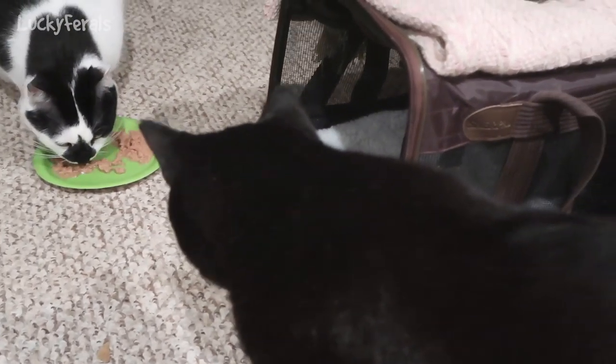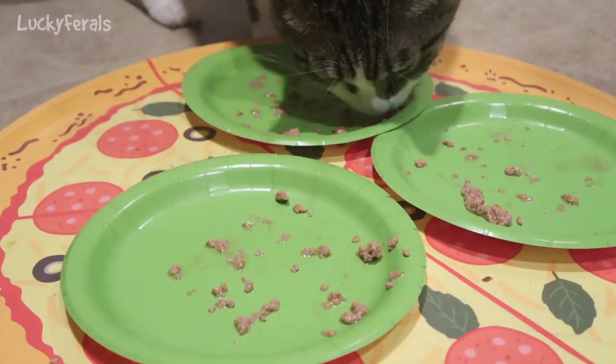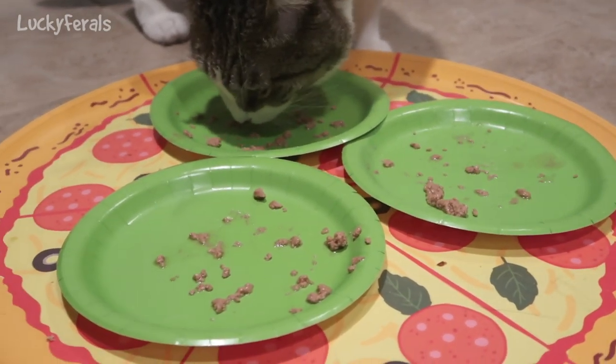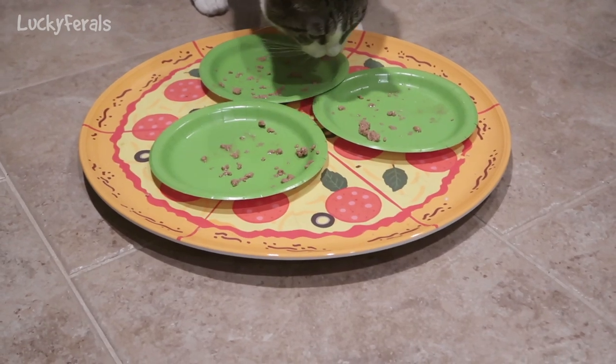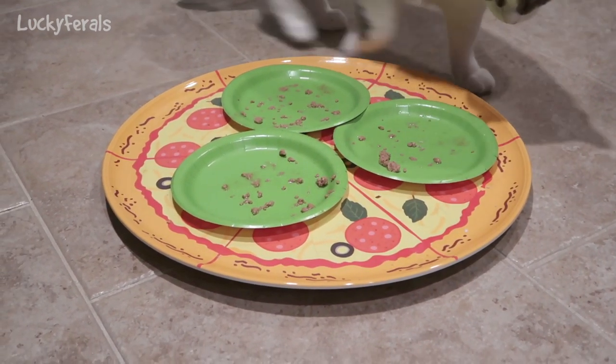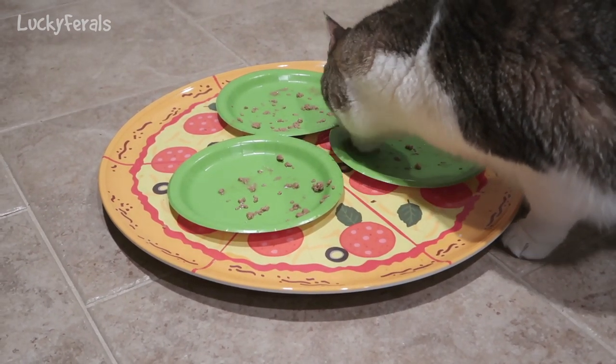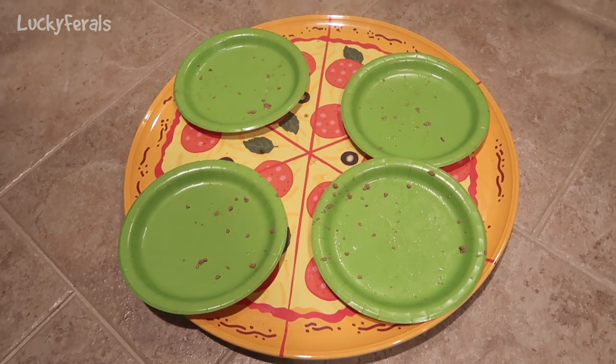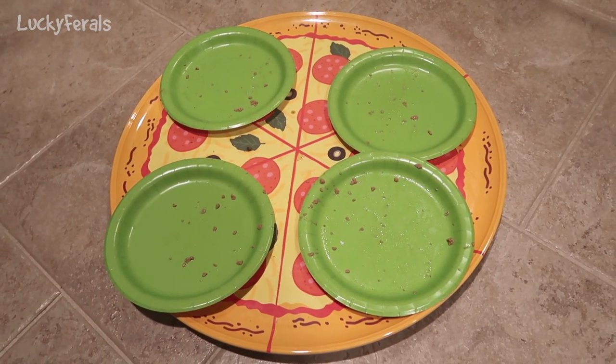Oh no - Boo is coming to look. Boo, you had your food. This is what the cats did to their plates - they finished everything. Good job guys, they really liked the food. But with all that yeast extract and natural flavors, those are pretty much both just flavor enhancers, so I don't know if I'd buy this for them again. I think there are better choices out there. All four plates have been cleaned off.